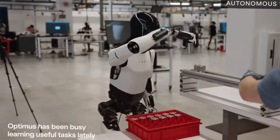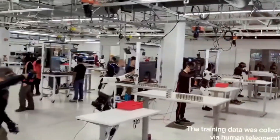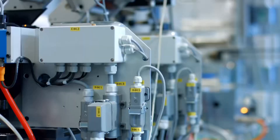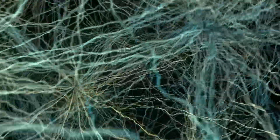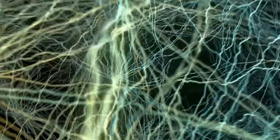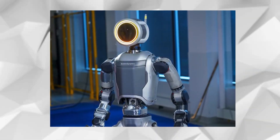Optimus robots work side-by-side with humans in Tesla factories, mastering intricate operations once exclusive to skilled workers. The true game-changer is Optimus's lightning-fast 20-millisecond latency — an incredible 10 times quicker than human reflexes, and 2.5 times faster than Boston Dynamics' latest creations.